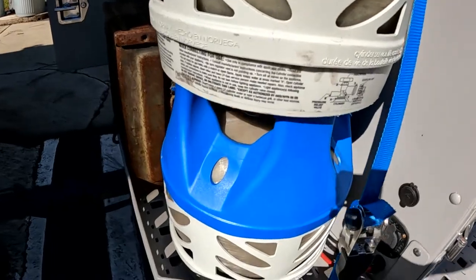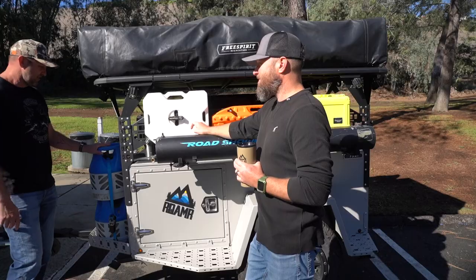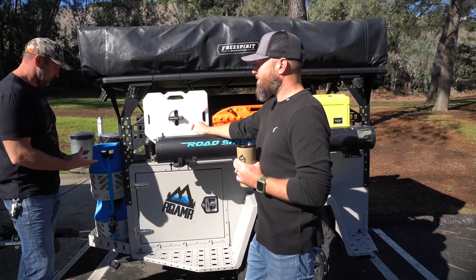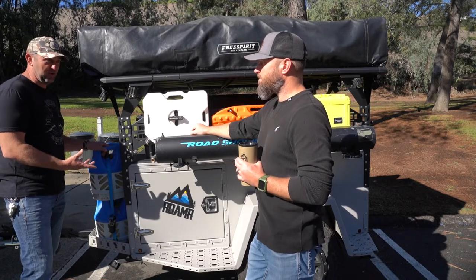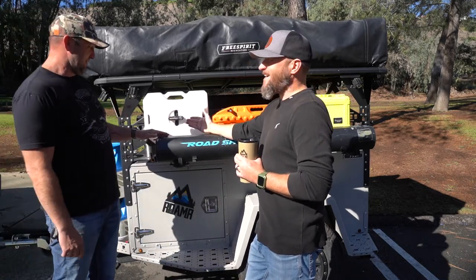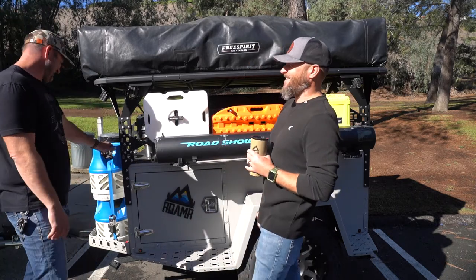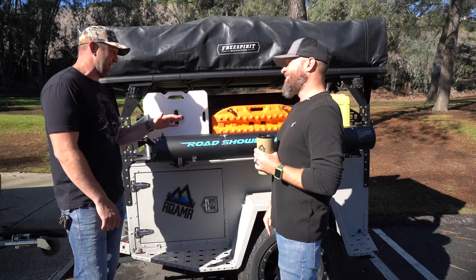These are propane tanks — composite propane tanks, I think made by Trident. They're really lightweight, about a third of the weight of normal propane. You can put two on there, which isn't a big deal weight-wise, and it stacks nicely. Why not? You never know, and it means fewer trips to fill up propane.